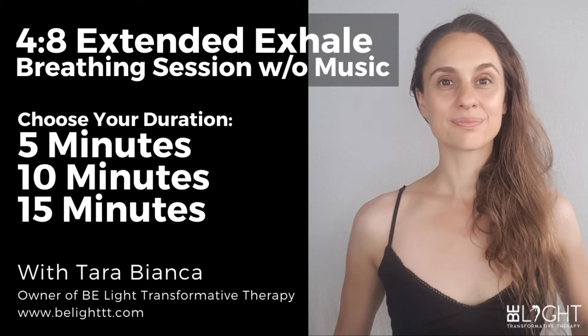And in, two, three, four — and out, two, three, four, five, six, seven, eight. If you would like to continue, please keep breathing at the same cadence. And in, two, three, four — and out, two, three, four, five, six, seven, eight.